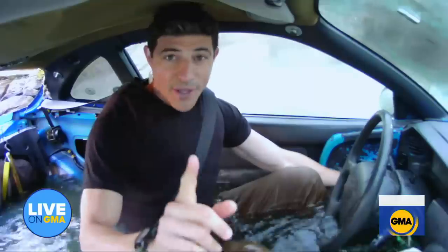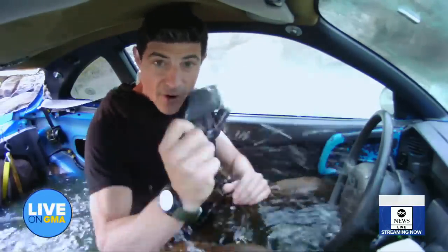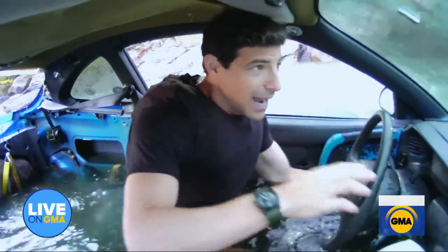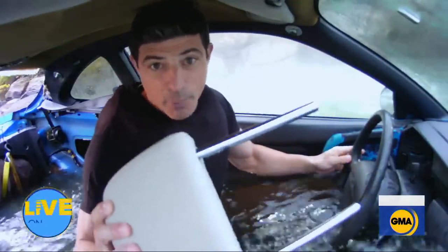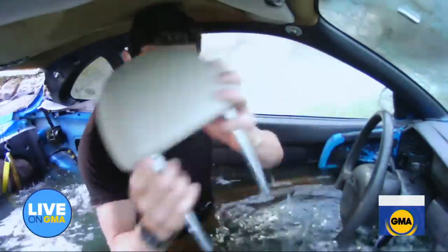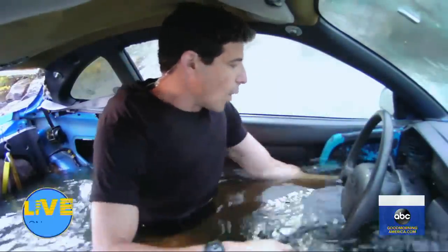The key here is getting out quickly. One thing you don't want to do — do not call 911, do not get on your phone. Do that later. First thing: take your seatbelt off. Next thing: roll down the window. A car battery should live for about a minute or two in that situation. If you do need to break the window and it's not going down, you can even use a headrest — smash it, always hit the corner of your window.